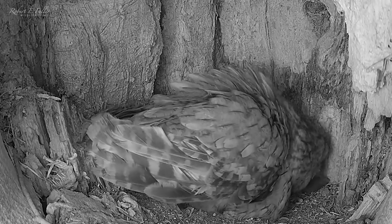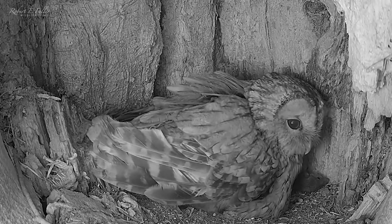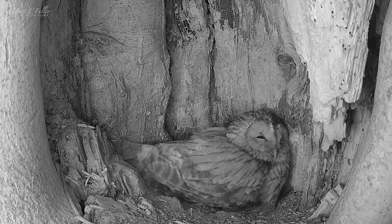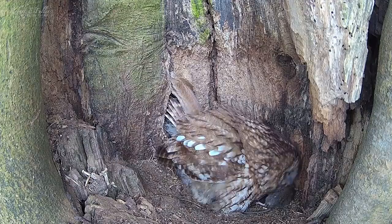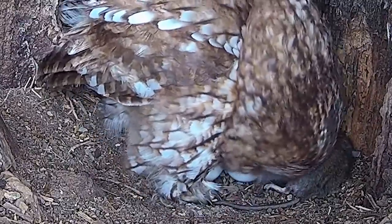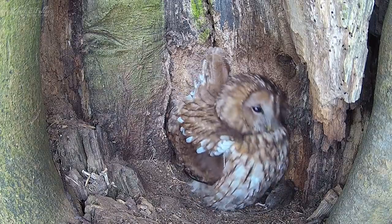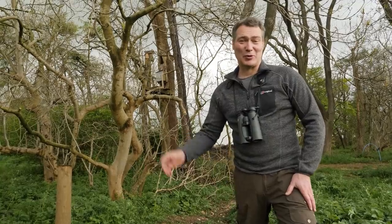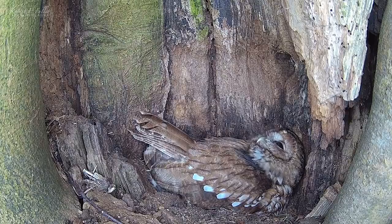She puts the rat to one side — this is known as caching food — and then settles in for the night with the rat beside her. In the morning I get my first glimpse of her second egg. She's now been incubating for almost a month, so these eggs are ready to hatch any day now.